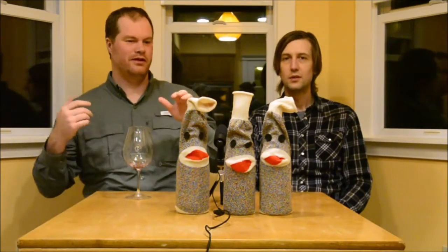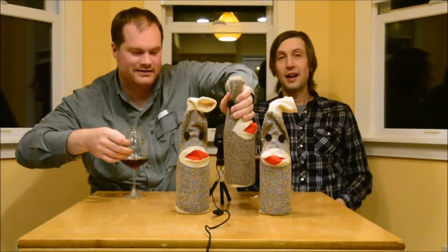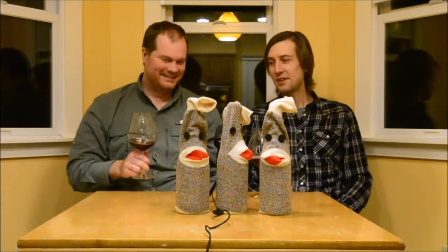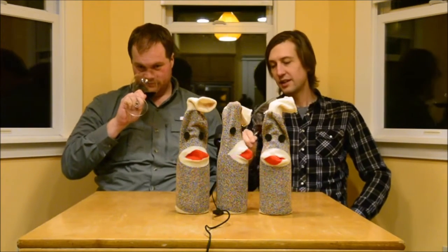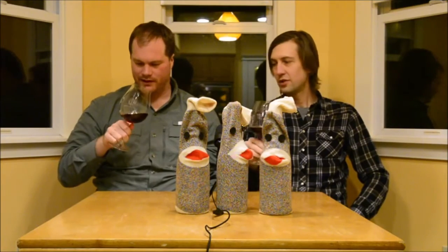Okay, wine number two is in the glass, the bottle is concealed. A little bit lighter in color — definitely a lot lighter. And maybe it's just me or the light, but I feel like there's just the faintest showing of age on here too in the color.